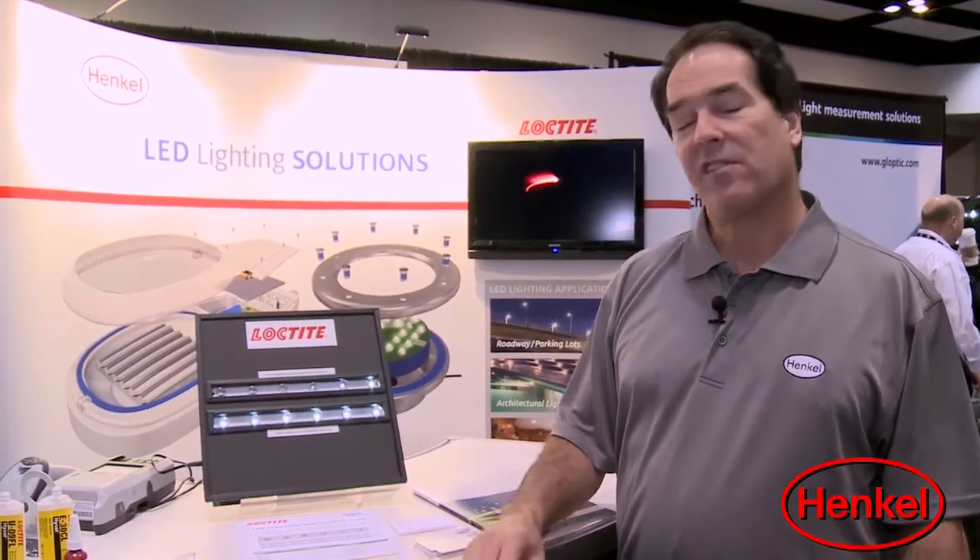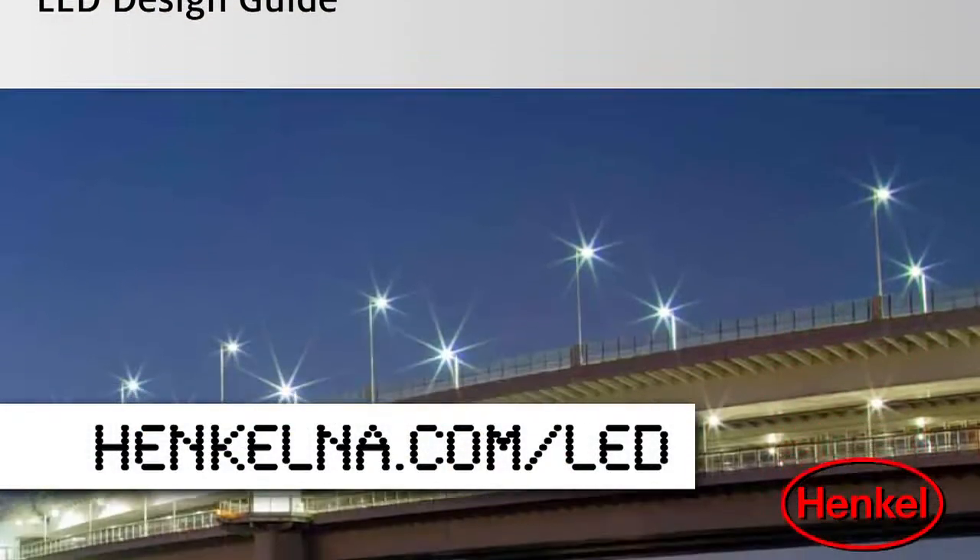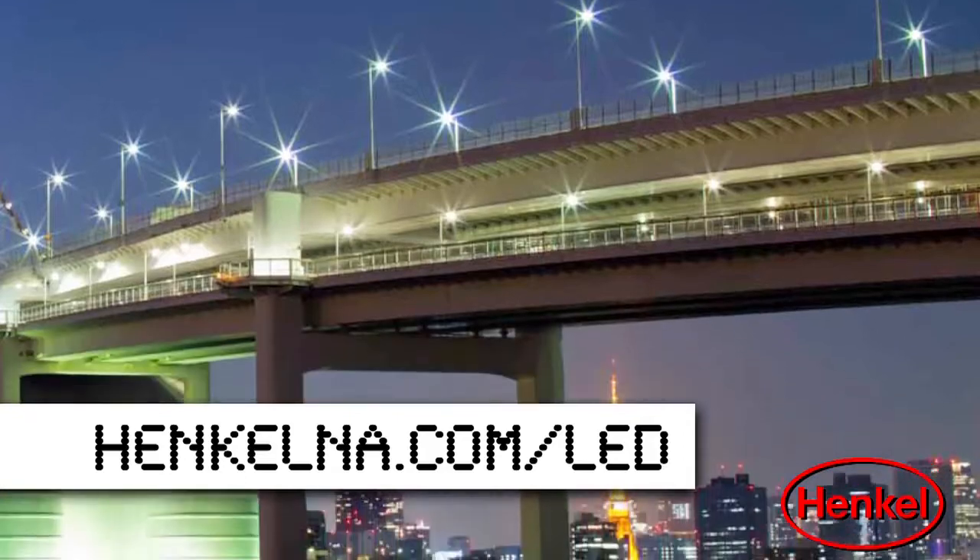And as a result of this testing, Hinkle will be able to offer products into the marketplace that our customers can specify with confidence will perform to their satisfaction in their various applications. For additional information, you can find our LED design guide on our website, www.hinklena.com/led.